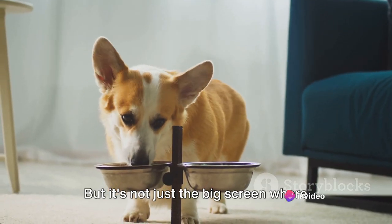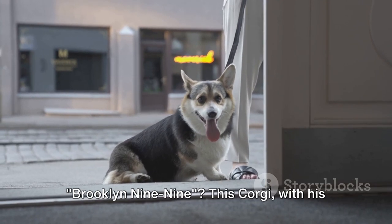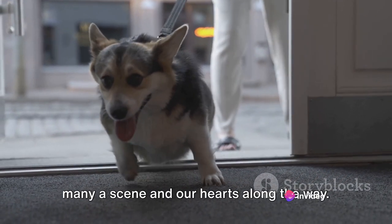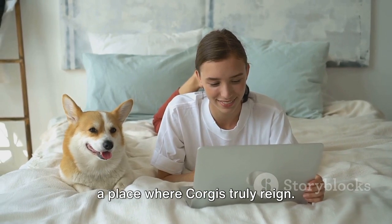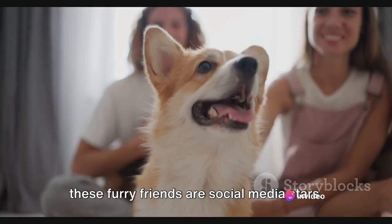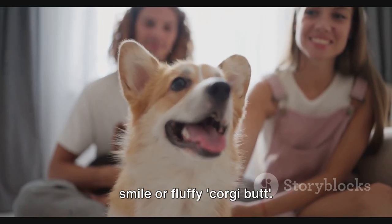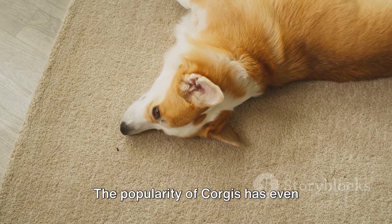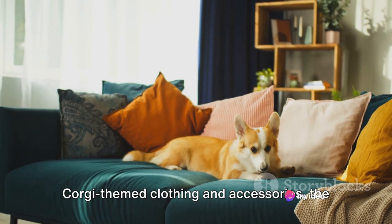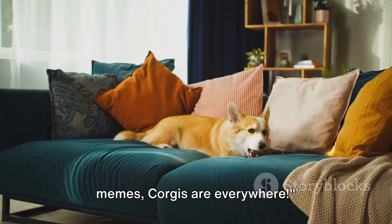But it's not just the big screen where corgis have made an impact — they are also a big hit on the small screen. Remember Cheddar from the hit TV series Brooklyn Nine-Nine? This corgi, with his adorable antics and clever tricks, stole many a scene and our hearts along the way. And let's not forget about the internet, a place where corgis truly reign. From viral videos to adorable memes, these furry friends are social media stars. The popularity of corgis has even influenced the merchandise industry, from fluffy corgi plush toys to corgi-themed clothing and accessories.